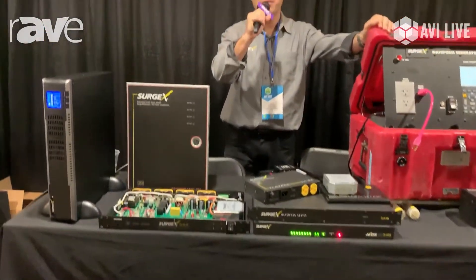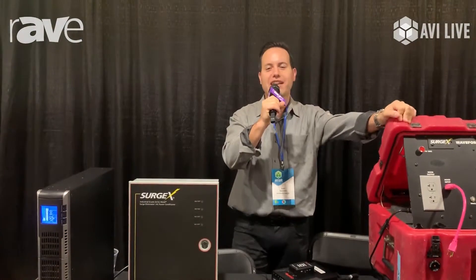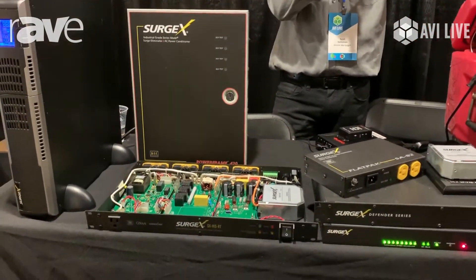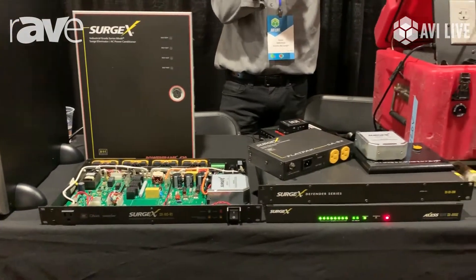Hi, this is Scott Saltzman with Surgex and we're here at AVI Live in Minneapolis, Minnesota. We're demoing and showcasing some of our products and some of our new technologies.